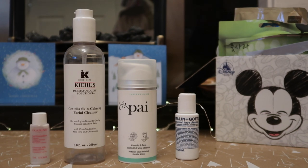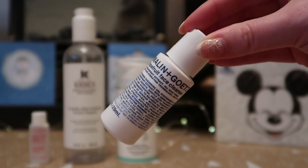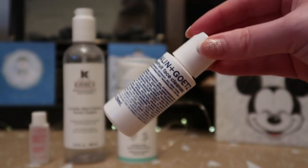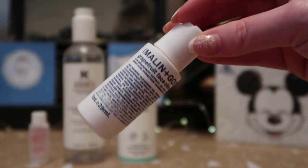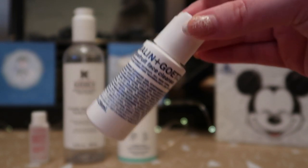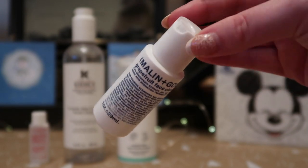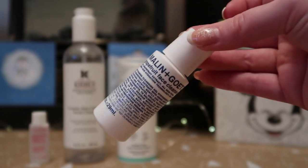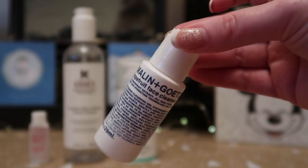The last cleanser is the Malin and Goetz Grapefruit Face Cleanser in travel size, worth $4.18. I did like it — it foams up without drying my face too much. But I actually ended up finishing it as a body wash rather than a facial cleanser, since I've got loads of face cleansers and fewer shower gels left. I probably wouldn't repurchase it as a face wash, but I really liked it as a body wash because it foams up so nicely.